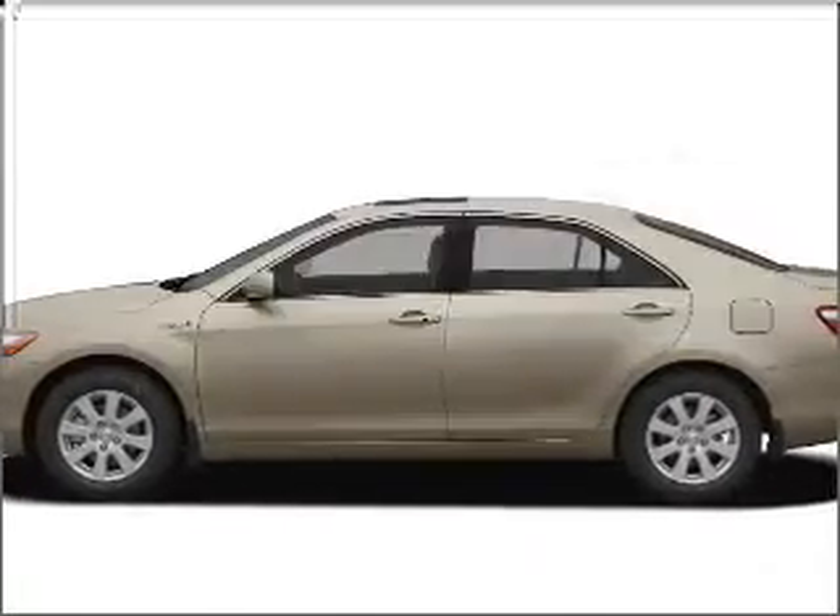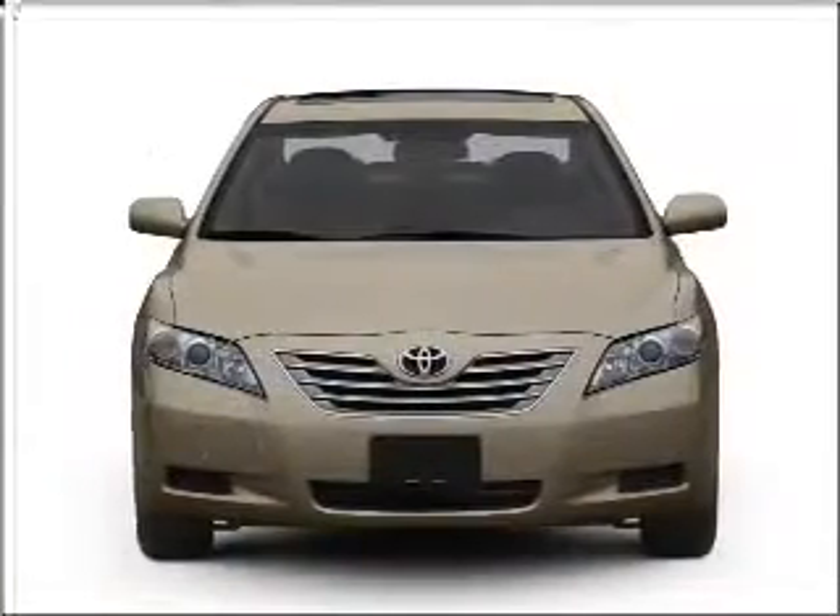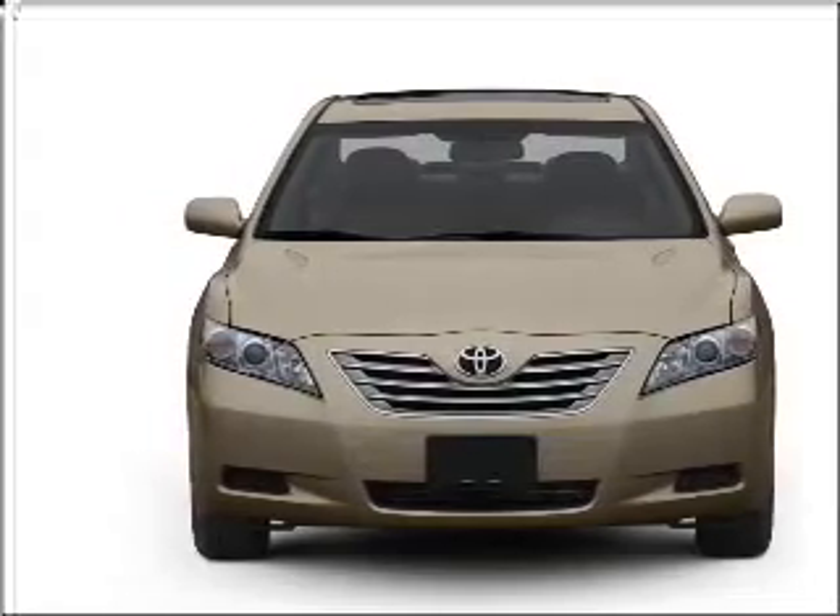Check out this 2008 Toyota Camry. This is the set of wheels you've been looking for, with an efficient four-cylinder engine that responds smoothly to its automatic transmission.